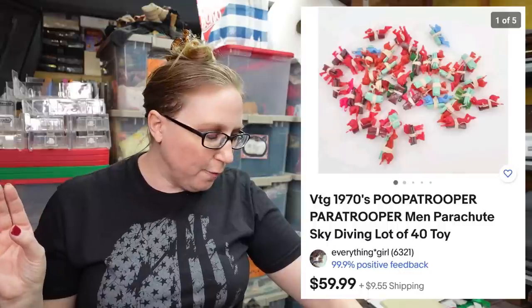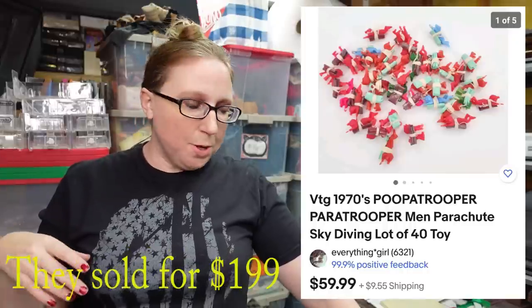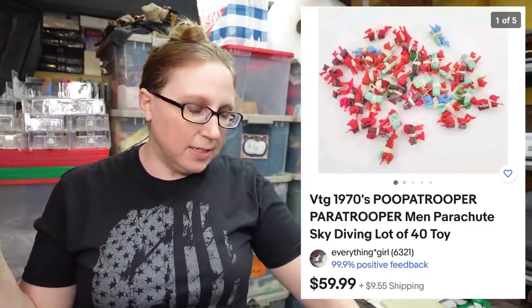This next one — I'm popping up a picture because Eric put it somewhere — is a lot of 40 Poopa Troopers, those little men with parachutes that deploy when you throw them up in the air. We just sold a box of these for about a hundred dollars, so they're definitely worth money. This is 40 of them, loose with no box. Listed as a buy it now for $59.99 with quite a few watchers.